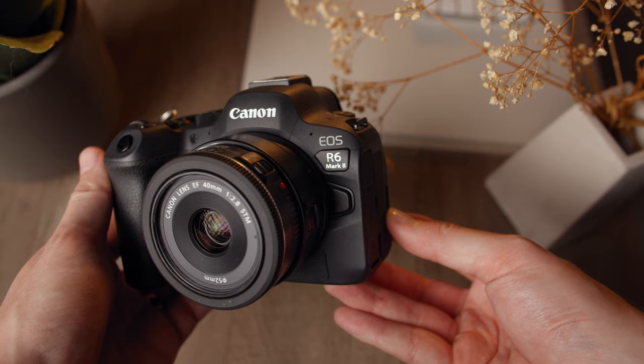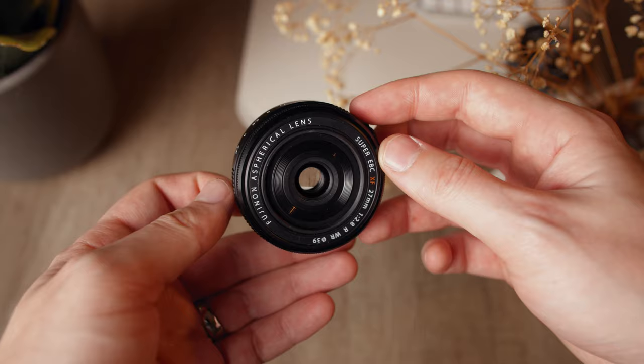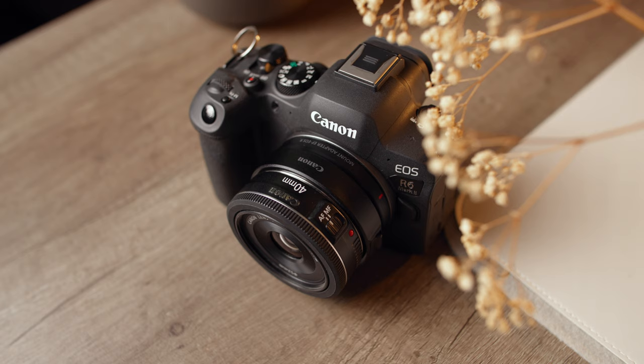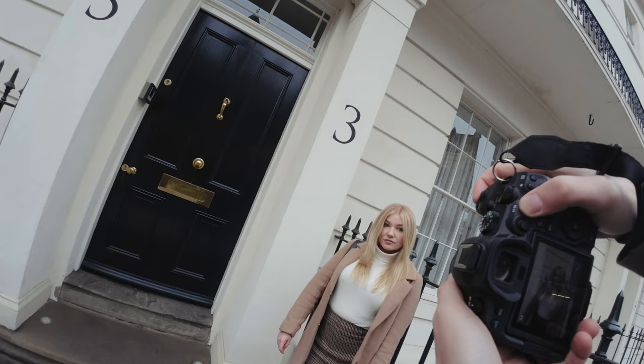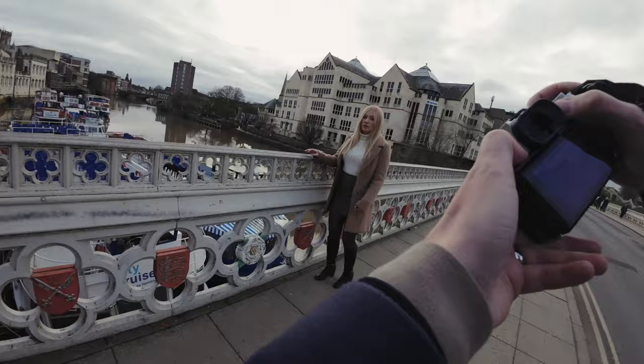A recent trend in the YouTube photography world is the rise in popularity of the 40mm prime lens. I've noticed this especially on the Fujifilm X mount, where the 27mm f/2.8 prime is sold out pretty much everywhere in the UK. I'm also checking out the Canon EF 40mm f/2.8 pancake lens, testing it on my Canon R6 Mark II and shooting film on my Canon 300V. Today I'll explore why everybody may be swapping to this focal length, testing it for portraits, street photography, and travel.